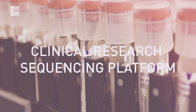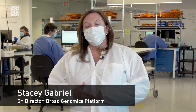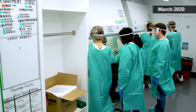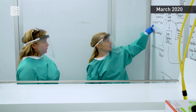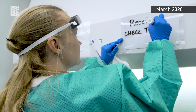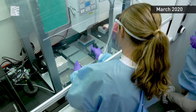Welcome to the Broad Institute genomics platform. I'm Stacey Gabriel, the director of the platform. In March of 2020, we answered a call to help expand the amount of COVID diagnostic testing that was being done locally. Although we have run a licensed clinical lab doing DNA sequencing for several years, viral diagnostics is not something we had done before.